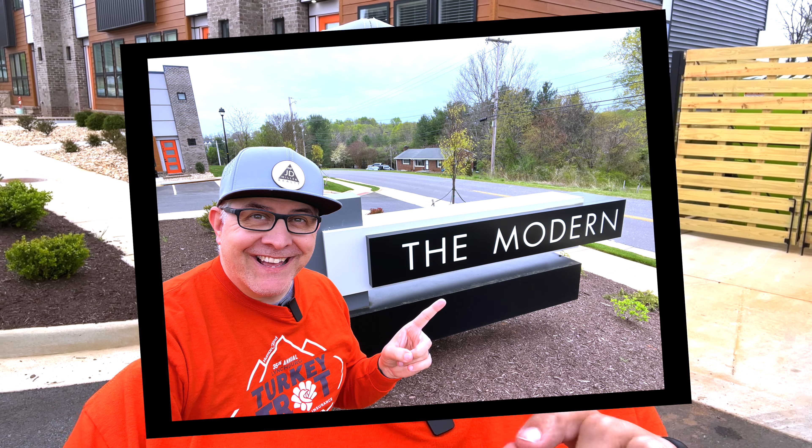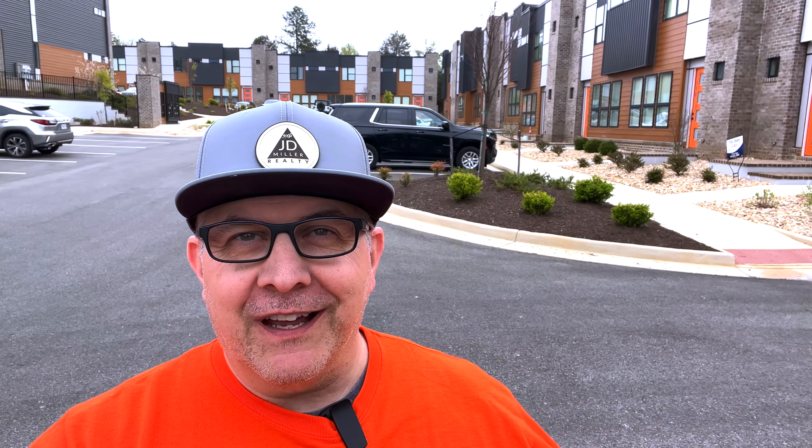We are looking at the newest townhomes to hit the market. It might be slightly confusing because these townhomes were actually built in 2022. As you can see behind me, they have a nice cool look. It is called the Modern, but it's the first time they're on the market and it's in a great location. Our tour today is going to be inside a staged unit at the Modern, and 47 total units here are going to be sold, rented, or part of the community.